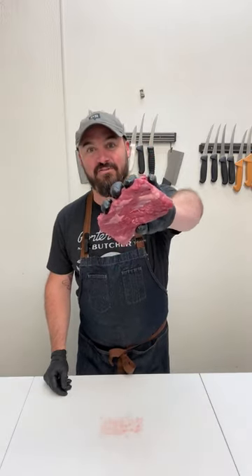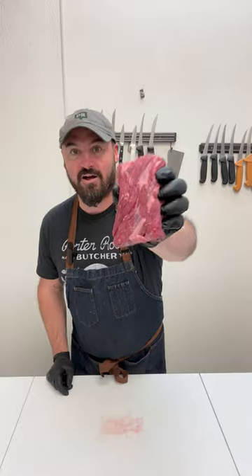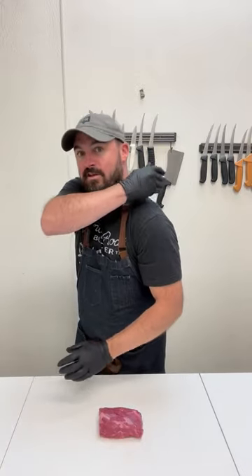Hey everyone, it's James with Porter Road. Today we're talking about one of my favorite cuts to have in the freezer: the Denver steak. The Denver steak comes from the chuck roll, comes from the shoulder — it's a hard-working area that creates a ton of great flavor.